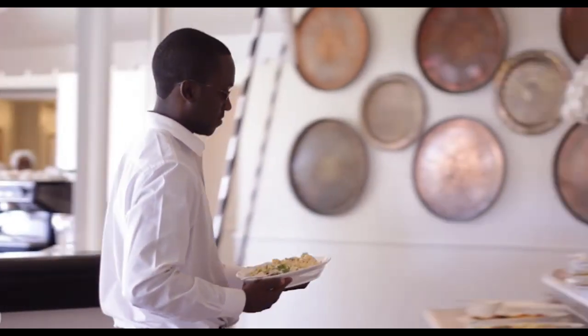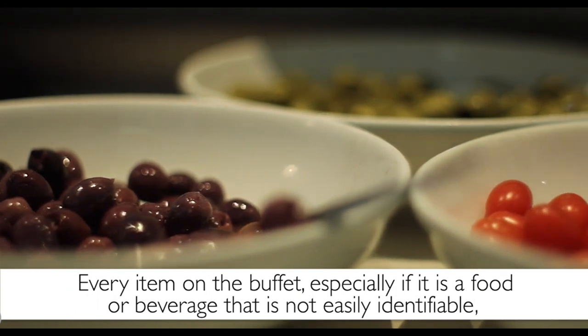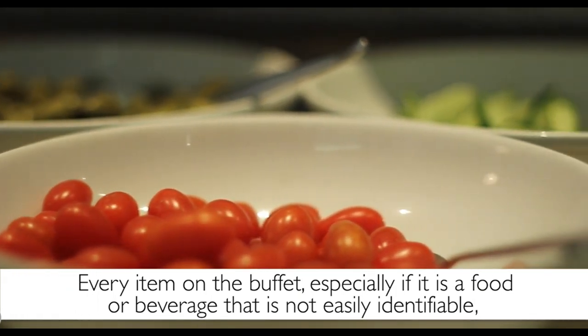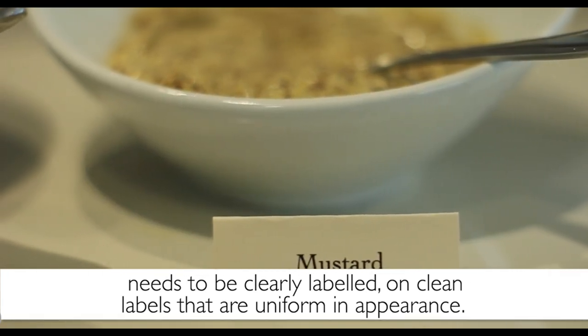If a guest spots something in the dish and brings it to your attention, thank the guest for pointing it out, remove the dish from the buffet and replenish it with a fresh new dish. Every item on the buffet, especially if it is a food or beverage that is not easily identifiable, needs to be clearly labeled on clean labels that are uniform in appearance.